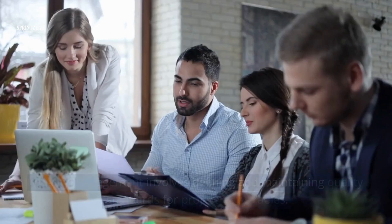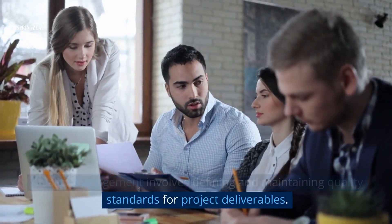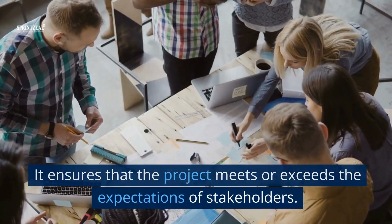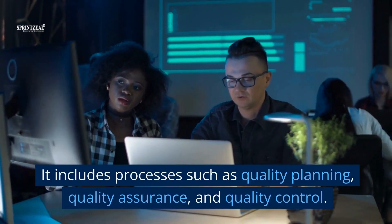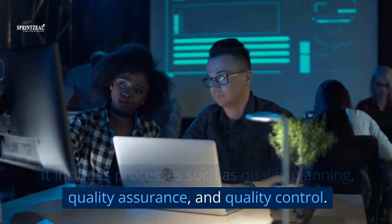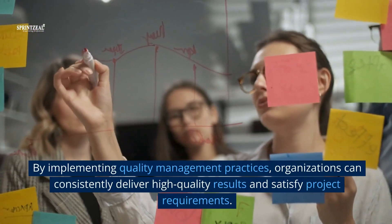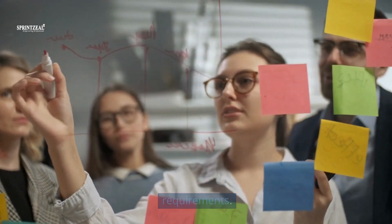6. Quality management. Quality management involves defining and maintaining quality standards for project deliverables. It ensures that the project meets or exceeds the expectations of stakeholders. It includes processes such as quality planning, quality assurance, and quality control. By implementing quality management practices, organizations can consistently deliver high-quality results and satisfy project requirements.